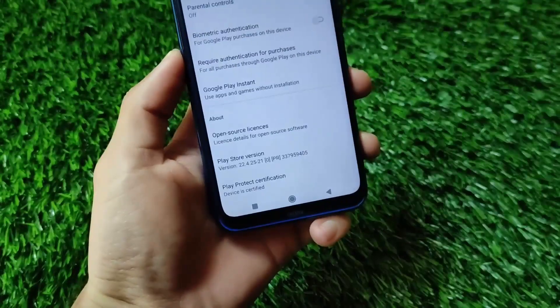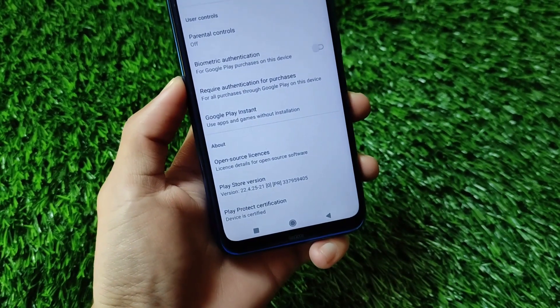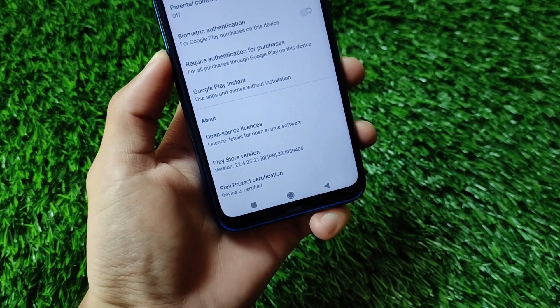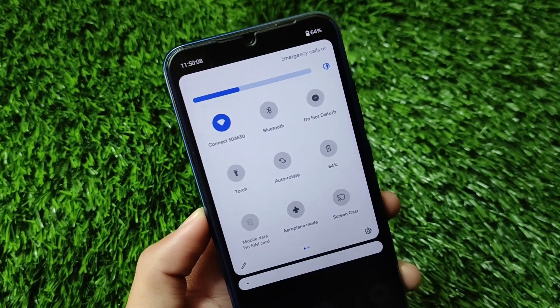If you talk about device certification, my device seems to be certified. Everything is looking quite good in this build, so that's why I thought I should share it with you. The link for this build is in the description — you can give it a try if you want to install it right now. If you talk about the UI, the UI preferences are good here.